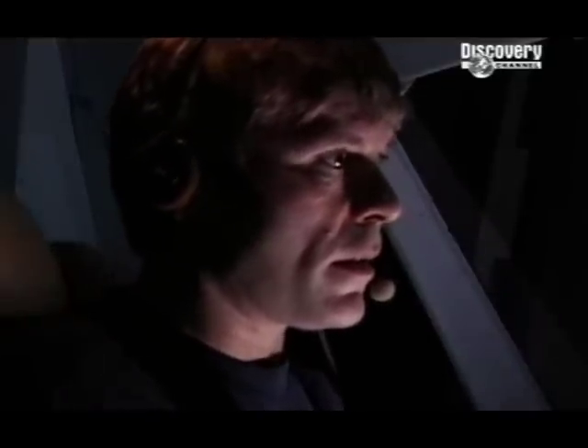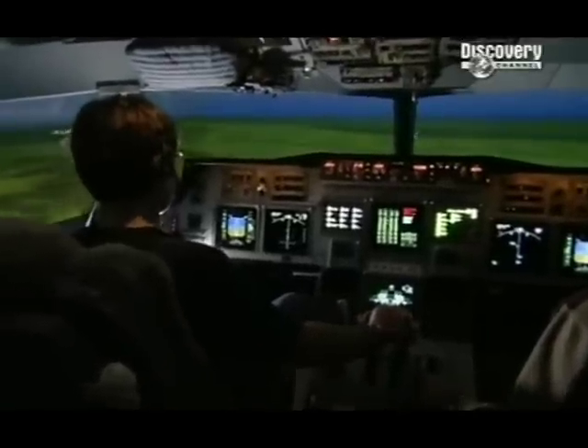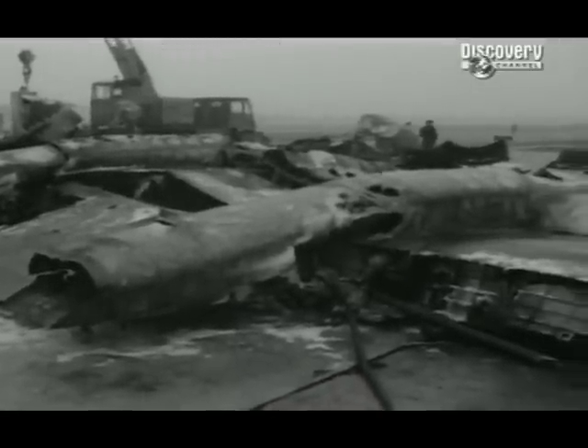But there's another category of crash that Don's system is not designed to deal with. 28% of all air disasters are caused, at least in part, by the weather — crashes like this BEA Vanguard, which came down trying to land in fog at London's Heathrow, killing all 36 on board.